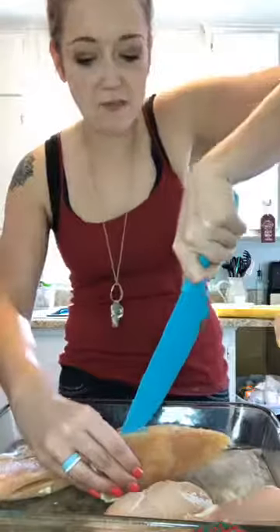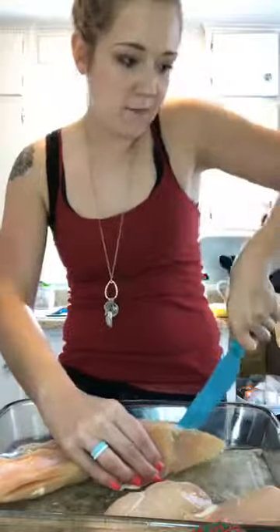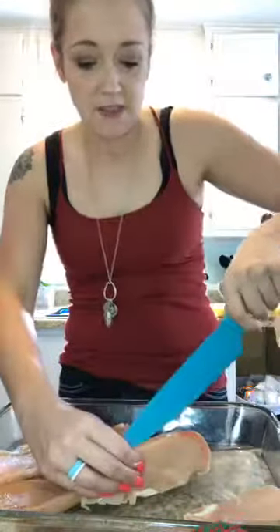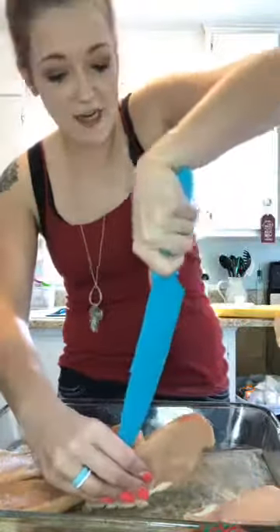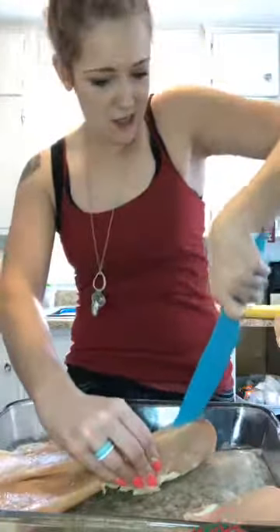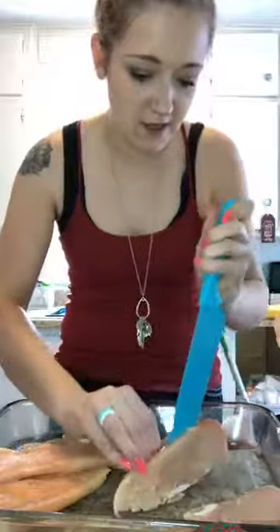You also need some spinach, some mozzarella cheese — I just use the shredded kind. I'm going to use my typical seasonings: garlic, some pepper, some seasoned salt. And then you need sun-dried tomatoes. I have the oven preheated to 425 degrees. I'm just making kind of like a pocket in the chicken.